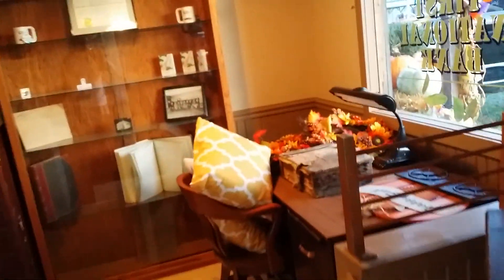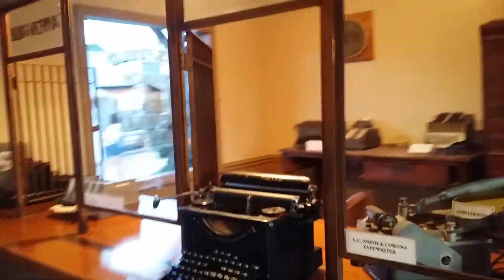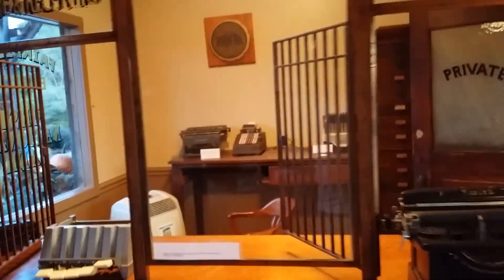We'll go over to the First National Bank. Let's see if they've got any live money in here. There's the teller and stuff — they keep it behind chains so nobody can get in and steal the money. Pretty cool, pretty neat stuff.